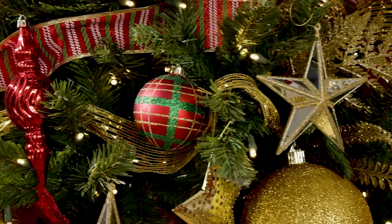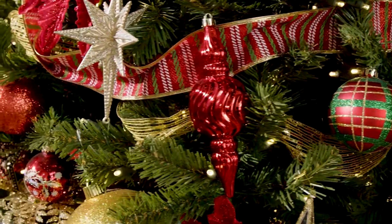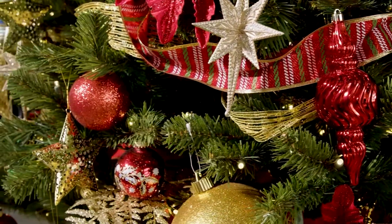We have on this tree some poinsettias, some beautiful finials, and all kinds of things that remind you of childhood but also bring it up-to-date for the modern day. I wanted to share with you some of my favorite ornaments from Oh Christmas tree.